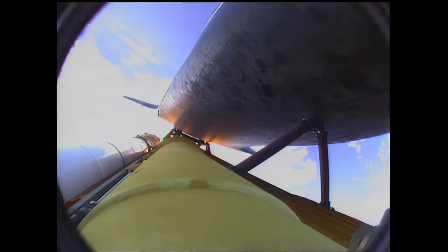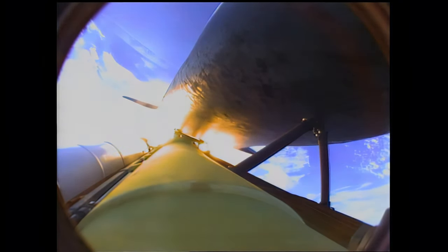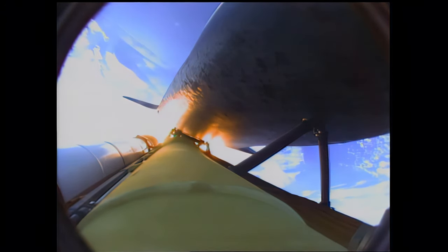One minute 50 seconds into the flight, standing by for separation of the twin solid rocket boosters. Discovery now traveling 2,695 miles an hour. Altitude 24 miles. Downrange from the Kennedy Space Center 29 miles. Booster separation confirmed. Discovery's guidance is now converging as the shuttle's onboard computers fine-tune the flight. Two minutes 25 seconds into the flight, Discovery traveling 3,189 miles an hour. Altitude 37 miles. Downrange from the Kennedy Space Center 53 miles.